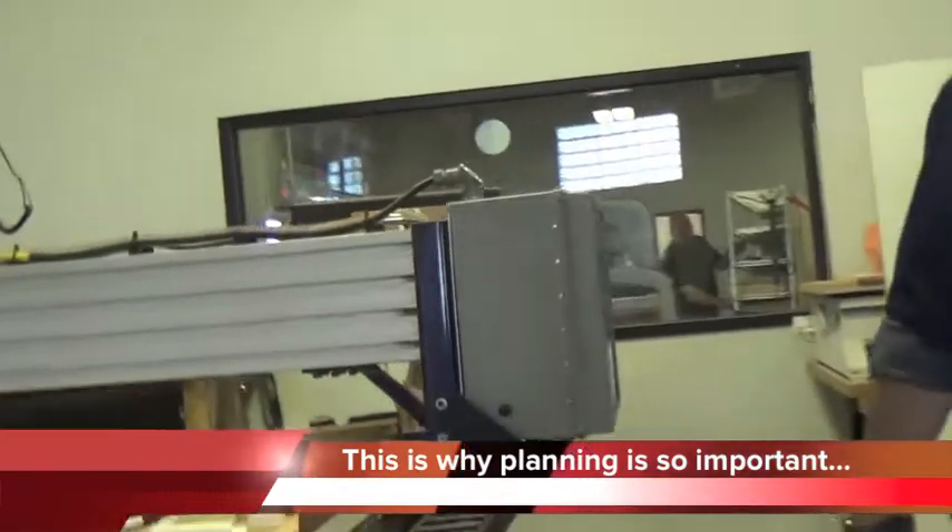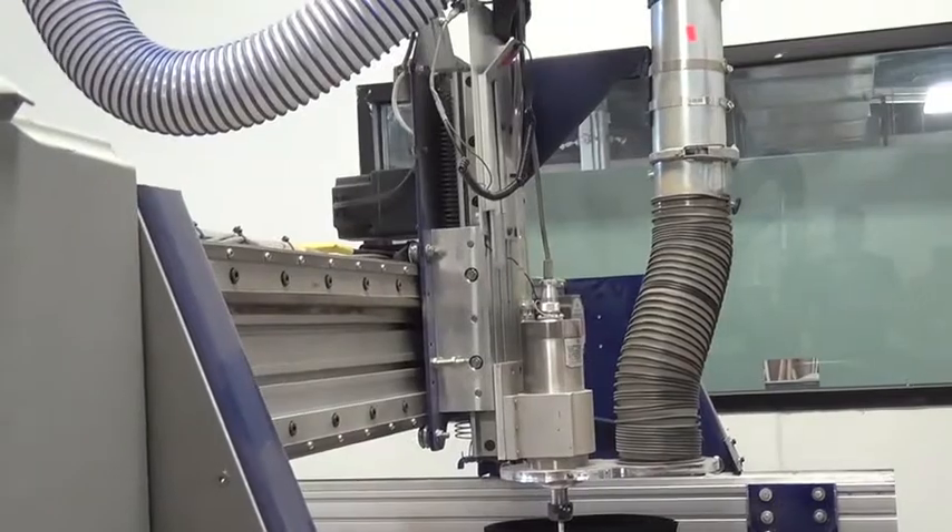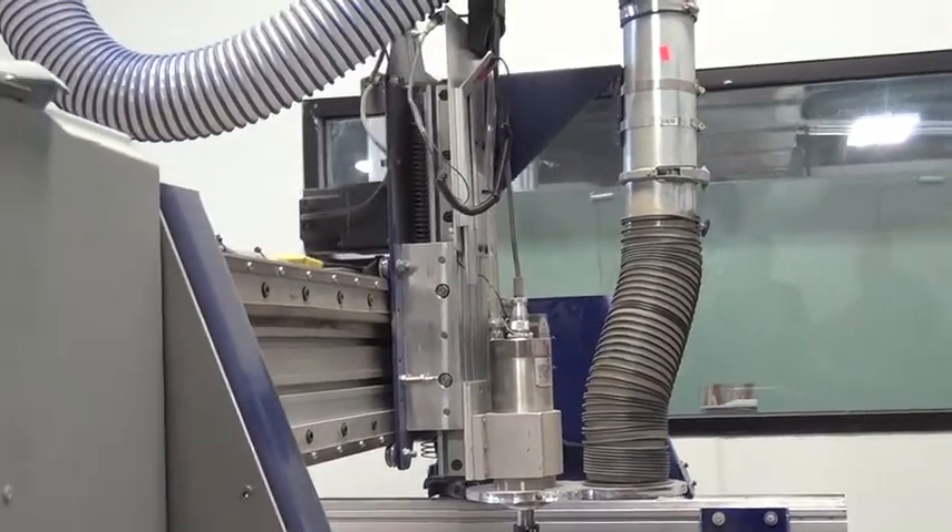Our computer-controlled mill can cut wood, plastic, plaster, foam, and metal. We can do very design-heavy shapes when the machine does the heavy lifting. Gary is machining the CIF logo out of plaster so we can pour pewter into it and make our own metal parts from a computer design.